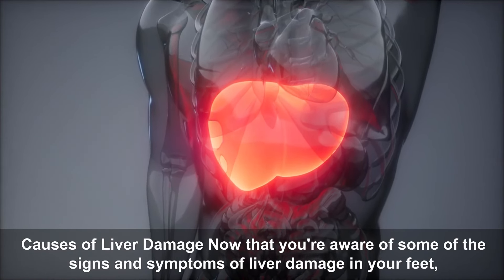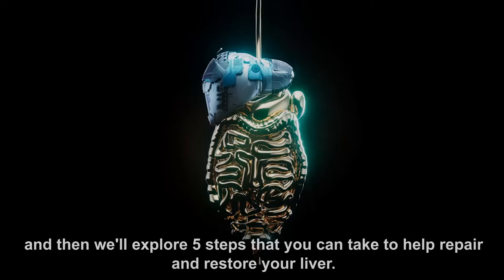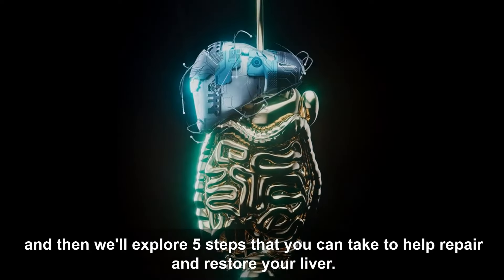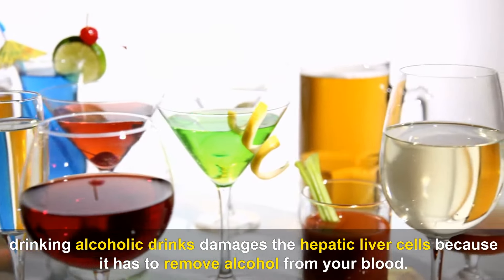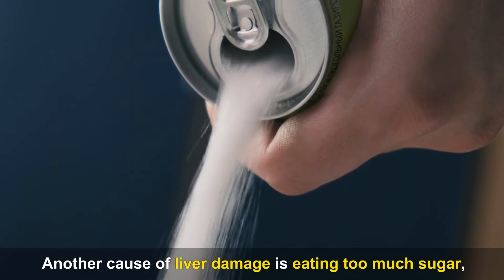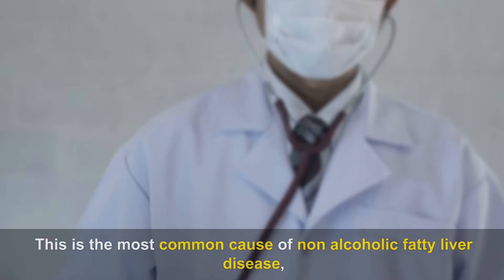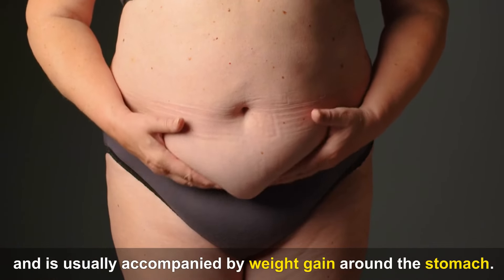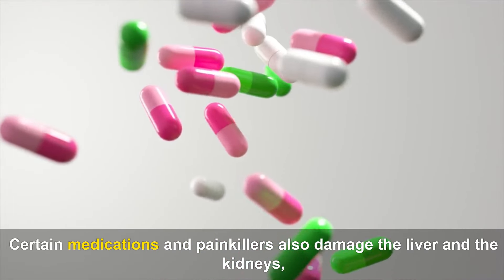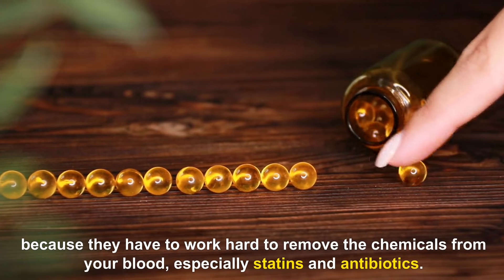Causes of Liver Damage. Now that you're aware of some of the signs and symptoms of liver damage in your feet, take a look at what usually causes these liver problems. Firstly, and perhaps the most obvious, drinking alcoholic drinks damages the hepatic liver cells because it has to remove alcohol from your blood. Another cause is eating too much sugar, refined grains and carbohydrates, which all turn into blood sugar — this is the most common cause of non-alcoholic fatty liver disease and is usually accompanied by weight gain around the stomach. Certain medications and painkillers, especially statins and antibiotics, also damage the liver and the kidneys, because they have to work hard to remove the chemicals from your blood.